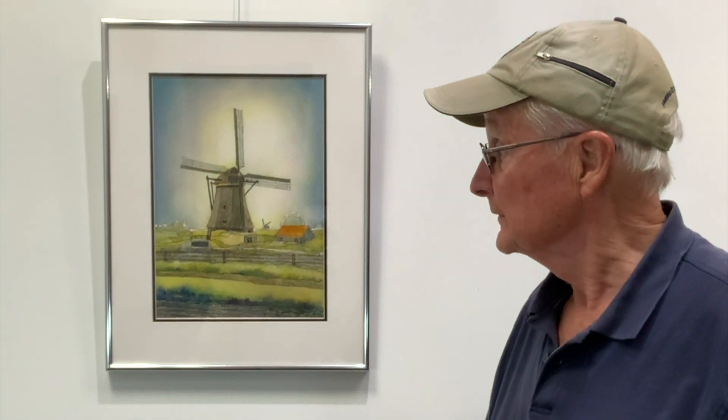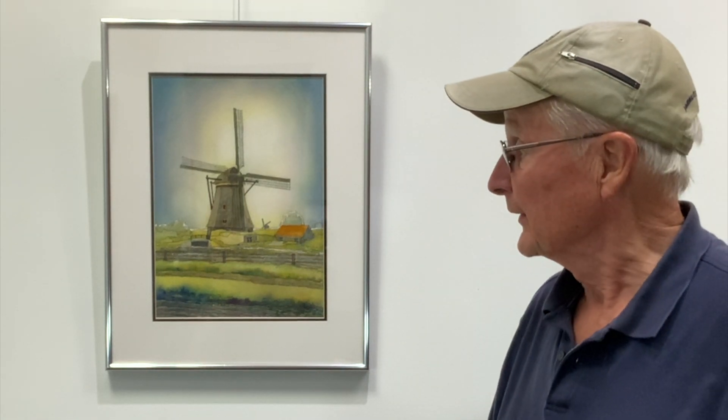Hi, my name is Jim Veldhoven and my painting is called Kinderdijk. It's basically an interpretation of a foggy day when we were traveling in the Netherlands and there was no sun shining. I established a glazing glow that brought up the windmill.